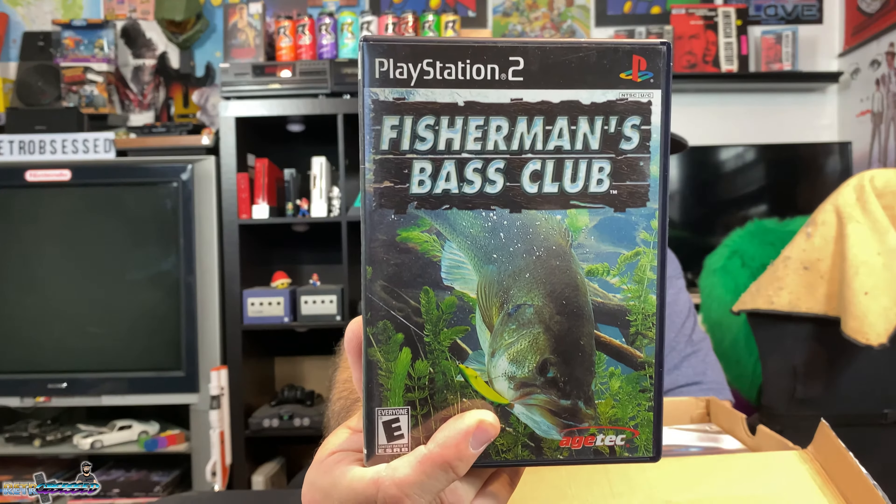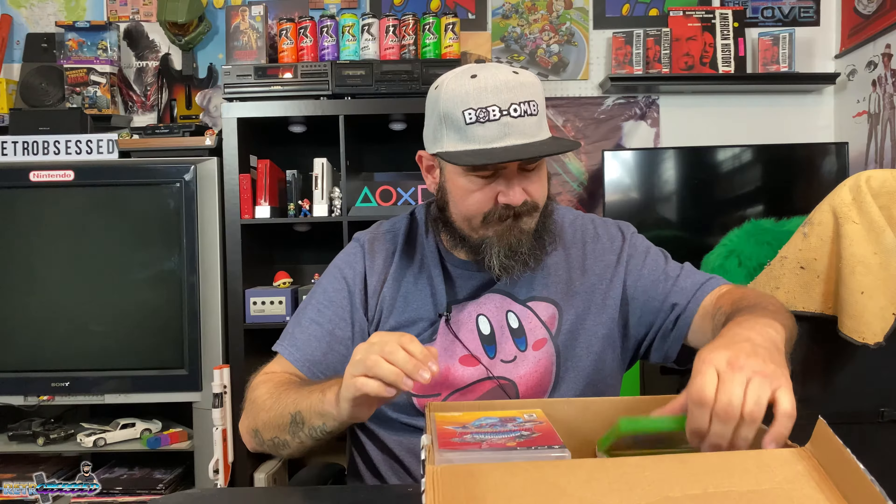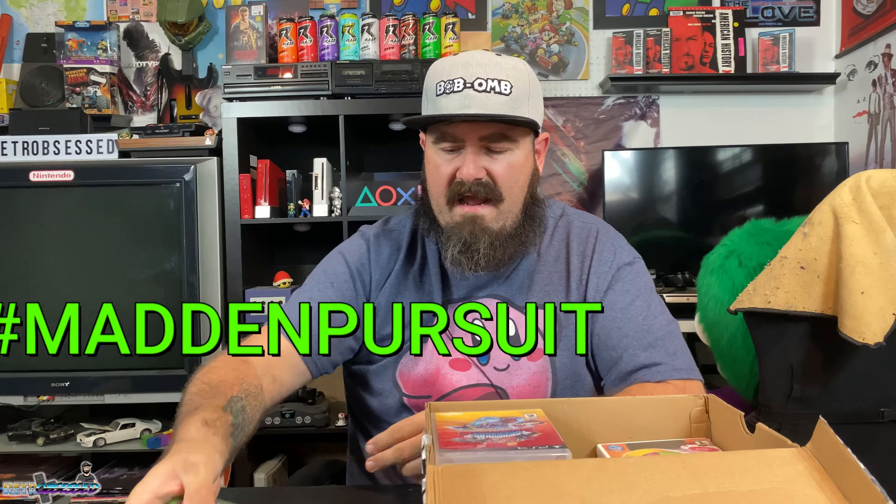I think I bought this one — Fisherman's Bass Club for the PS2, picked that up for a buck. And I bought Star Wars Battlefront Deluxe Edition for the PS4 for a buck — my son will love that one. Then I got Madden 25 for the Xbox One, another game for my Madden Pursuit. I am trying to go for a 100% complete Madden collection for all consoles and PC — my all-time favorite sports game. I believe there are about 225 total and I'm at 125, so a little ways to go.